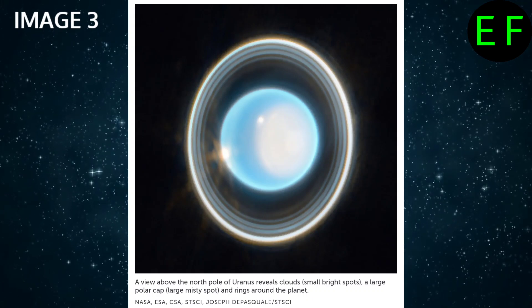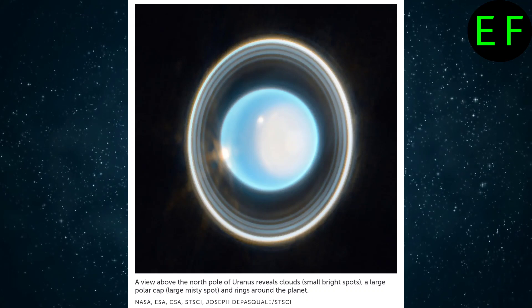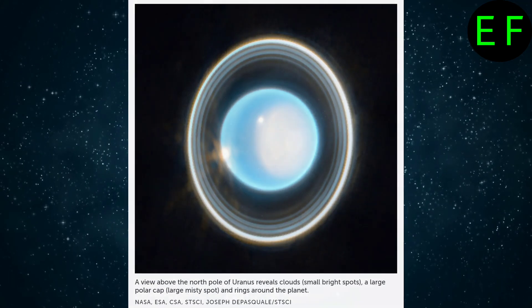Other notable features include a pair of bright spots in the planet's atmosphere that appear to be clouds, and a large, misty-looking polar cap.